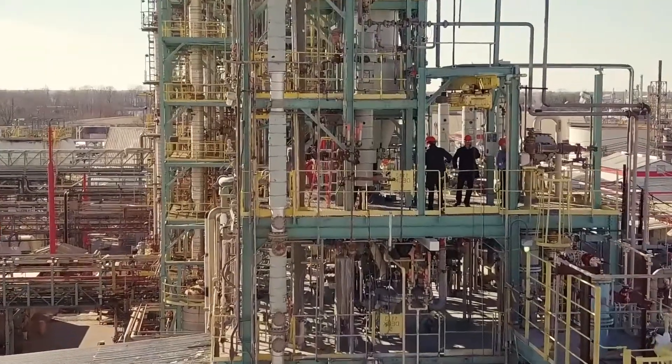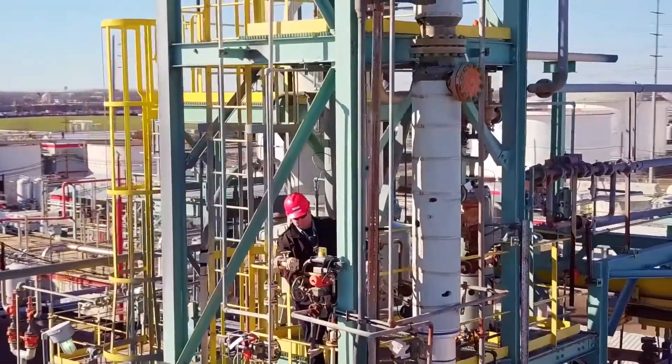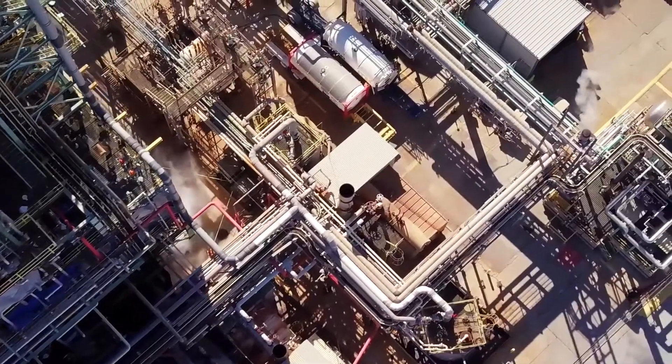Today, more people work in hazardous environments than ever before. Keeping workers safe through fast and accurate gas detection is essential.